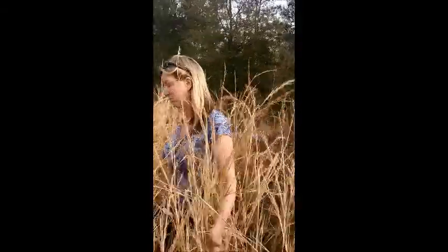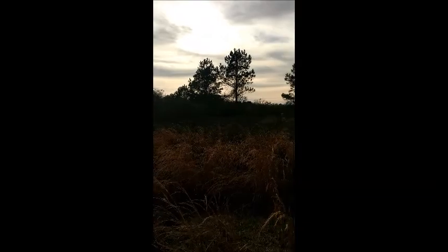You never know what you're going to find when you uncover stuff. I have not seen — I cannot attest — I have not seen a sinkhole on this property. There are some little indentations, but those are from other sources, so I'm not too concerned.